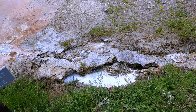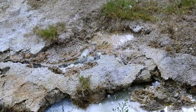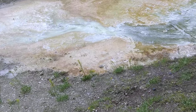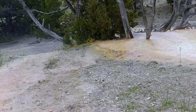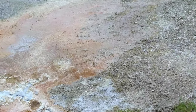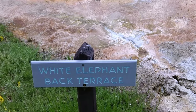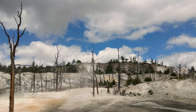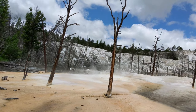The upper terraces include Prospect Terrace, New Highland Terrace, Orange Spring Mound, Bat Lake, White Elephant Back Terrace, and Angel Terrace. This is Angel Terrace, which is recently reawoken, and has periods of dramatic hot spring activity with large volumes of water cascading down the thermophile drape terraces.